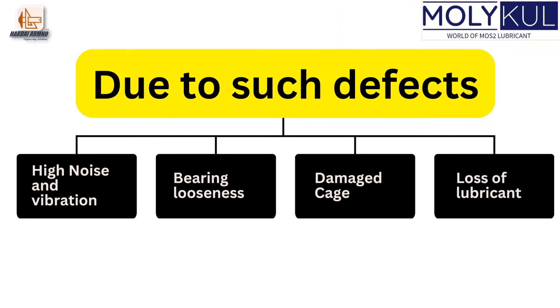Due to such defects, common complaints in bearings are observed as high noise and vibrations, bearing looseness, damaged cage, and loss of lubricant.